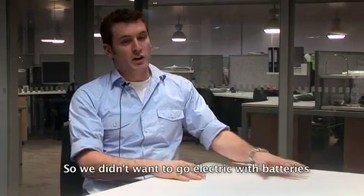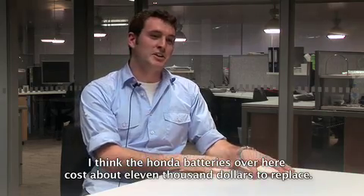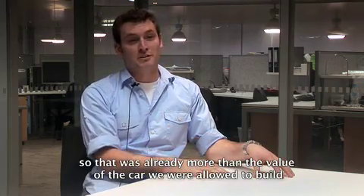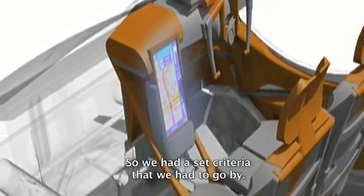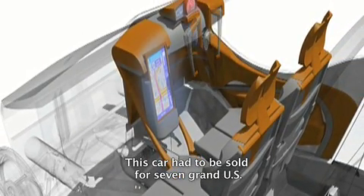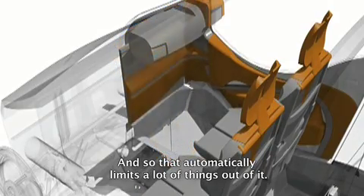Standing back and looking at a few different technologies — we do want to go electric with batteries, but the Honda batteries over here cost about $11,000 to replace. That was already more than the value of the car we were allowed to build. We had a set criteria: this car had to be sold for $7,000 US, and so that automatically limits a lot of things.